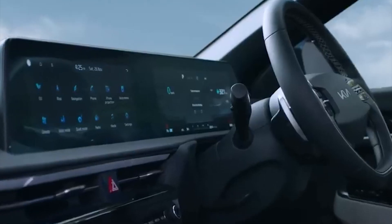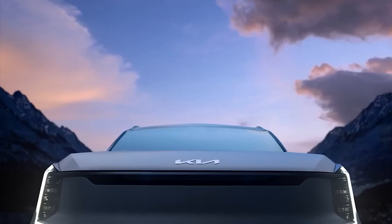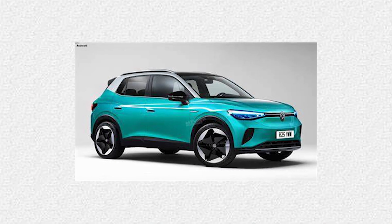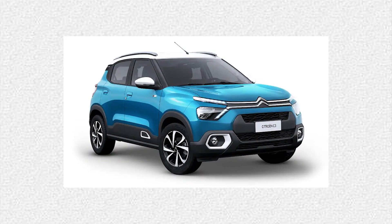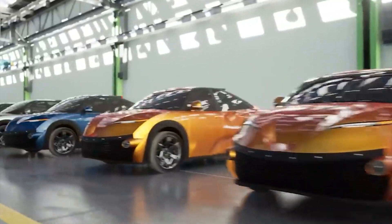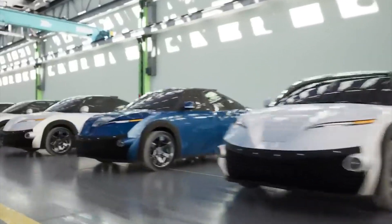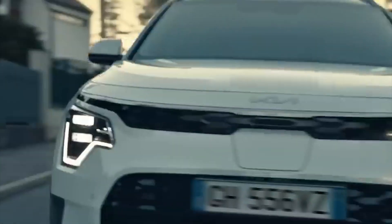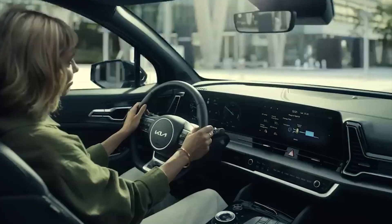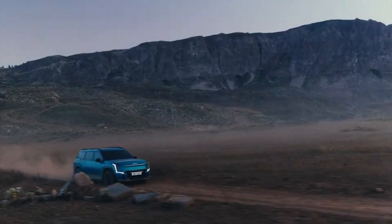The Kia EV2 is set to become Kia's most budget-friendly electric vehicle, with an anticipated starting price of around $30,000. While it might be slightly pricier than rivals like the Volkswagen ID.2, Tesla Model 2, Renault 5, and the Citroën EC3 — which are aiming for sub-$25,000 price points — affordability can be a subjective matter. The Kia EV2 presents a compelling and competitive choice, offering a great balance between price and features, catering to a wide range of consumers' needs.